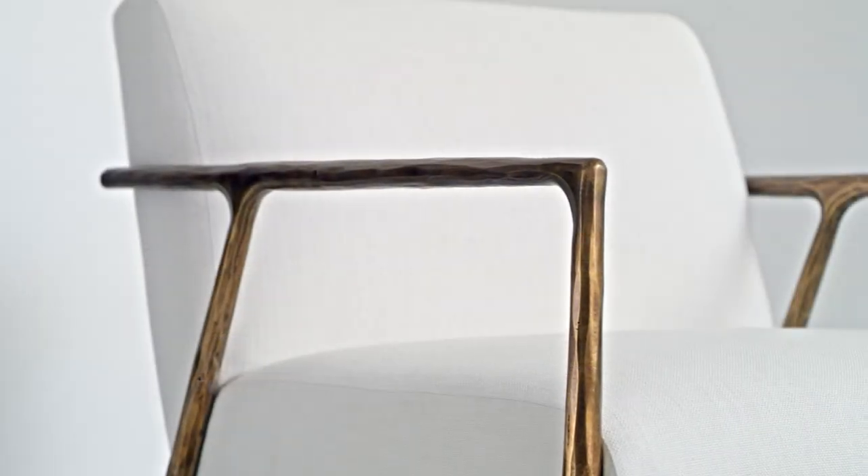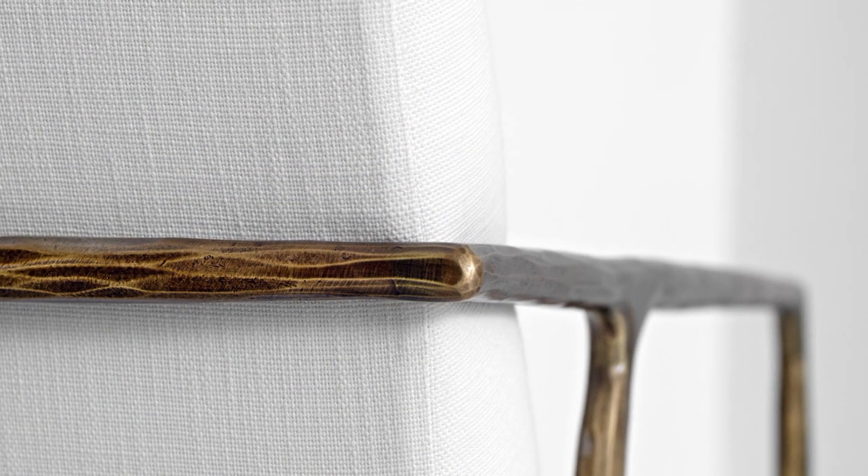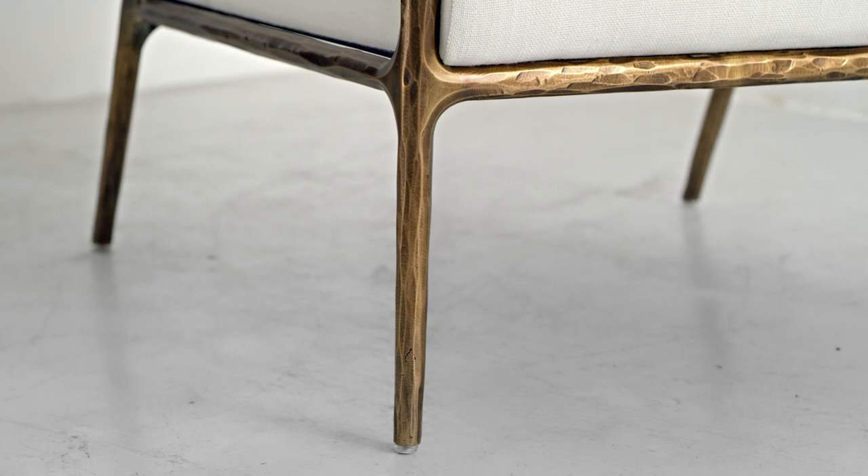The texture was really the most important part of it because we wanted it to be so simple. So the texture became the design element. The hand-wrought feeling of the texture is what makes it feel special.